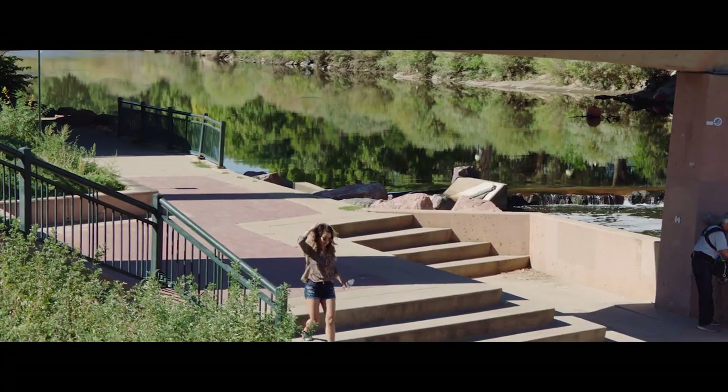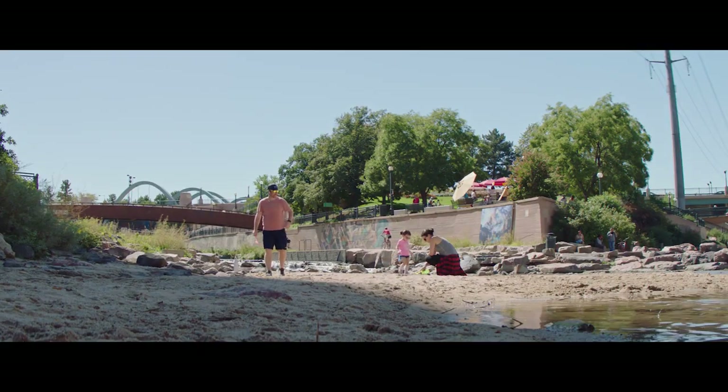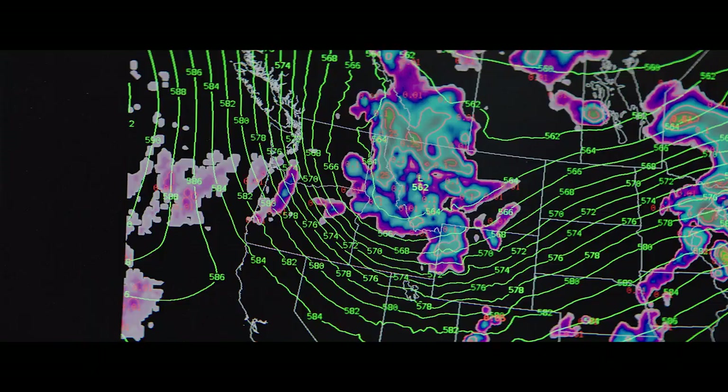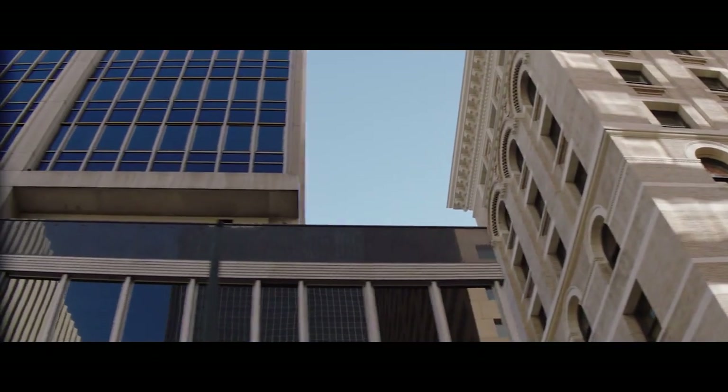Denver's Urban Drainage Flood Control District is constantly looking at flood risk data and working on ways to make the community safer. One way they do this is by using the latest data to update their local flood maps so the community understands its flood risk.